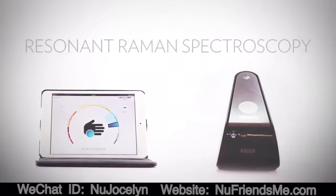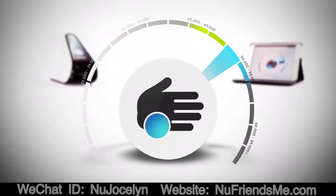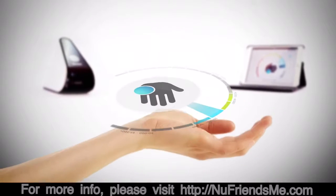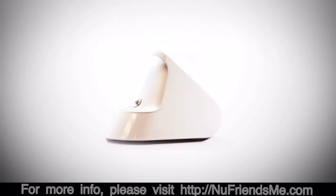The exclusive Biophotonic S3 Scanner functions on the principle of scattered light called resonant Raman spectroscopy. The S3 Scanner is the result of years of research and experience with the science of antioxidant detection. To understand the scanner's technology, you must first understand light.